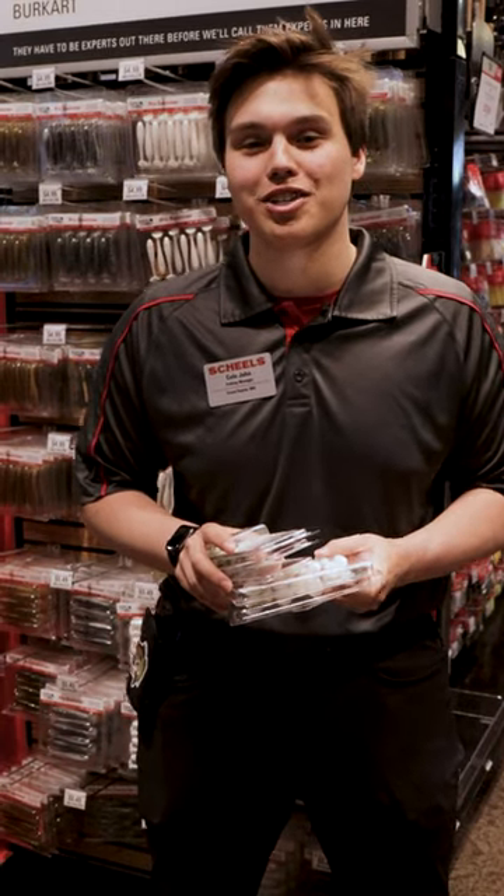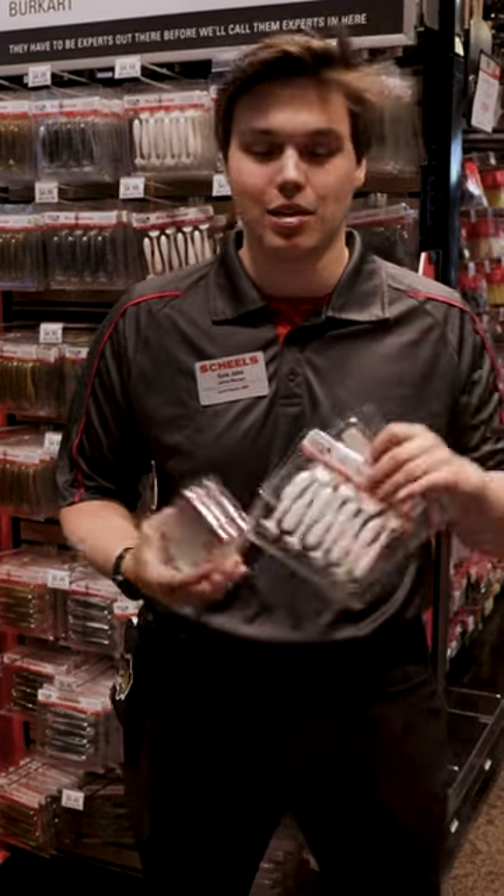What's up guys? I'm Cole, one of the fishing experts here at Shields. This week's bait of the week is going to be jigs and paddle tails.